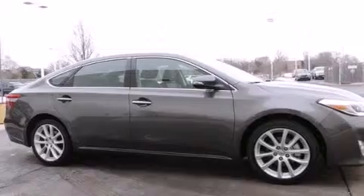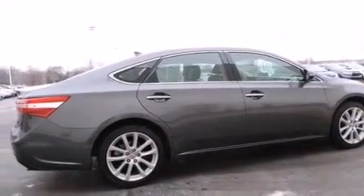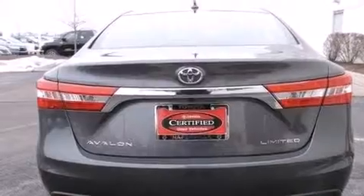Its top features include a navigation system, a power moonroof, heated seats, the Toyota Intune infotainment system, 11 perfectly positioned speakers, and traction control and stability control systems.